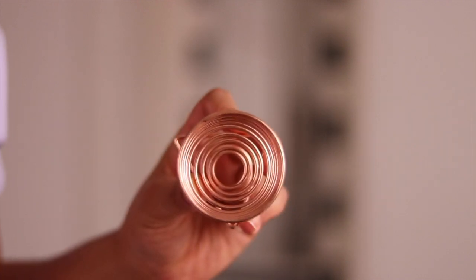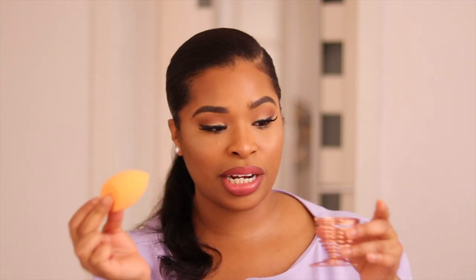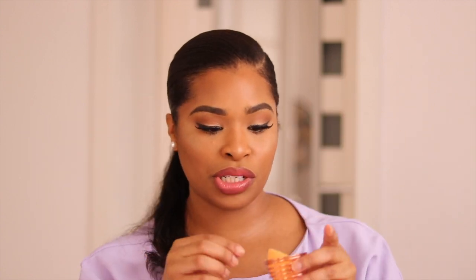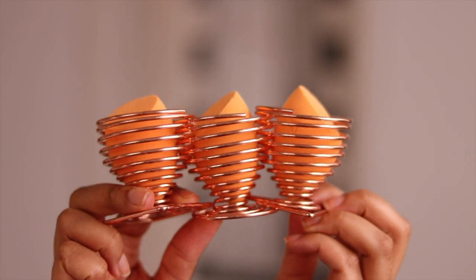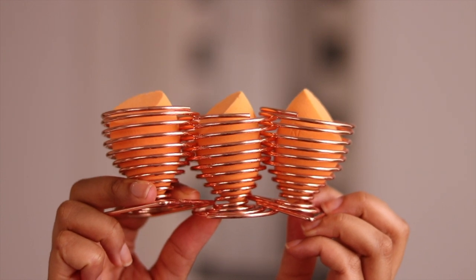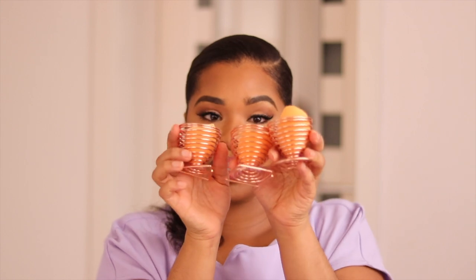They are so cute and so handy. When I'm doing my makeup I can apply what I need with the sponge and just pop it back in, or you can leave them out as a decorative feature on your vanity. I just leave them sitting there with the sponges looking so pretty and clean. I absolutely love them — they're such a cute addition to your makeup collection and really practical.